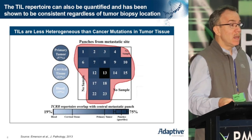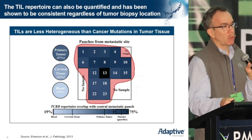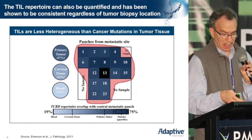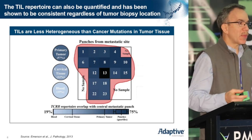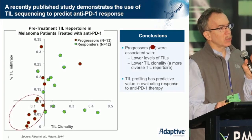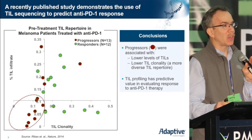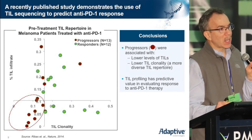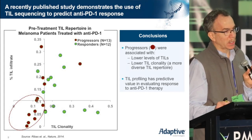This was quite distinct from the repertoire when we looked at adjacent normal tissue or at the circulating T-cell population. Having established this, we were then able to look more closely at the tumor site itself — in this case with the Rebus group examining melanoma samples treated with an anti-PD-1 monoclonal antibody.